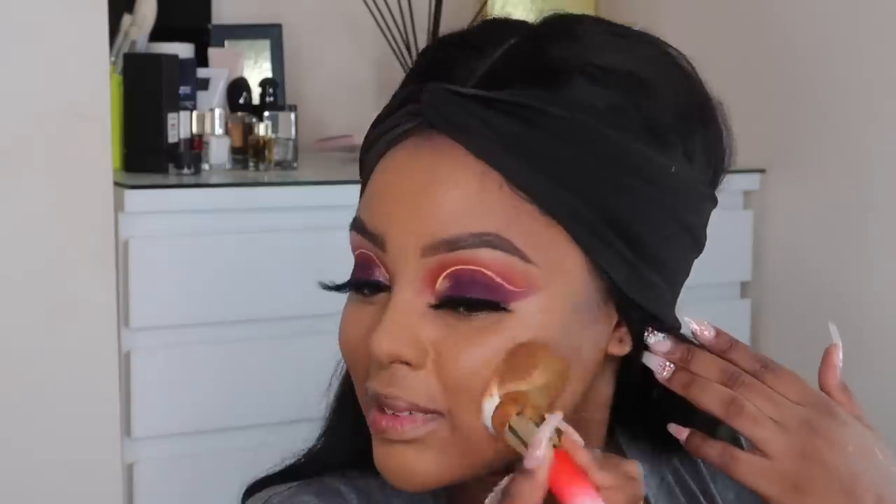I take that over to the other side, go back and pat with the foundation brush until it blends in. Now I'm going to set my under eye. The next product I'm waiting for from Juvia's Place is a translucent setting powder — that would make me really, really happy. Obviously I'd expect them to have different shades, but that would be amazing.